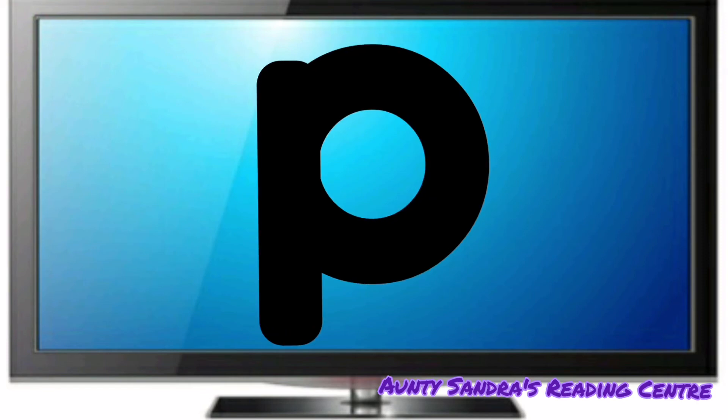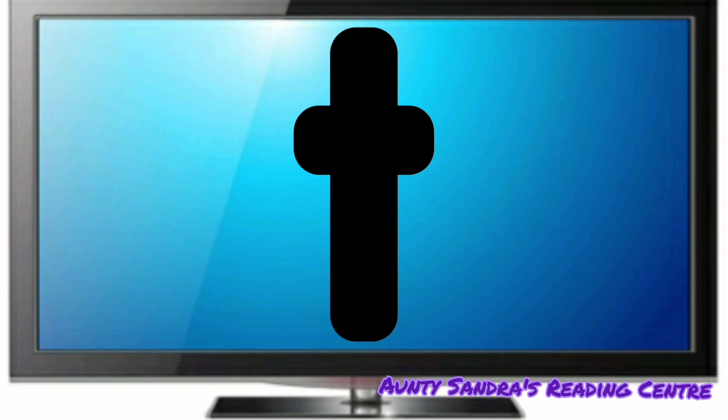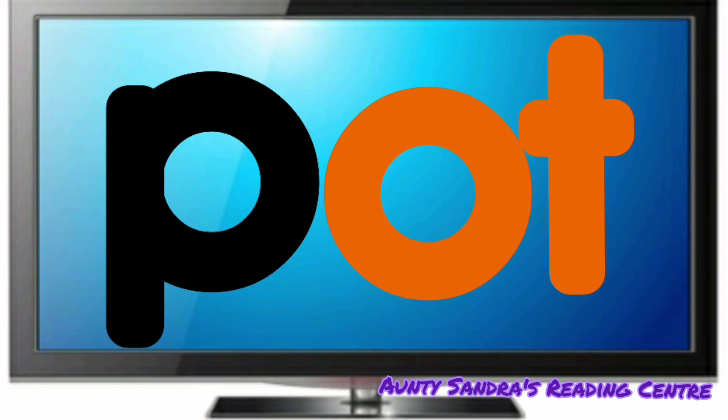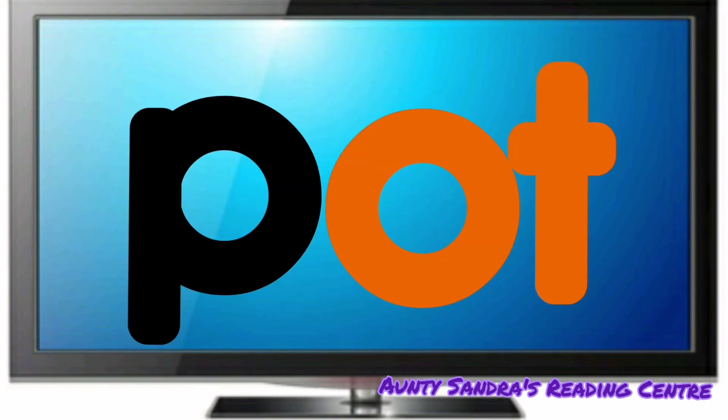The P says P. The O says O and the T says T. Put them together. We get P, Ot, Pot.